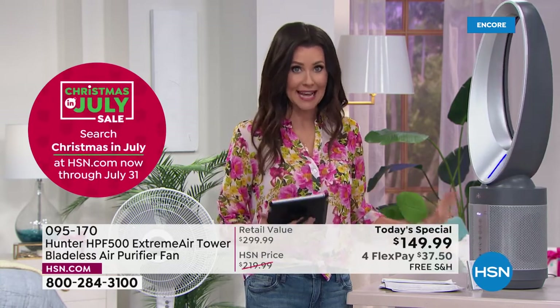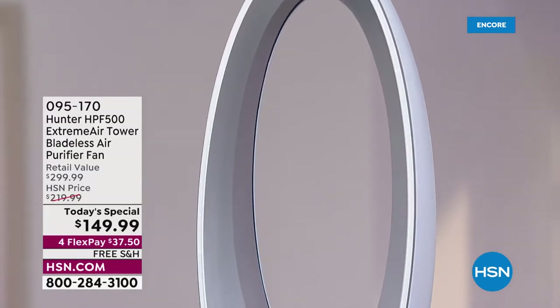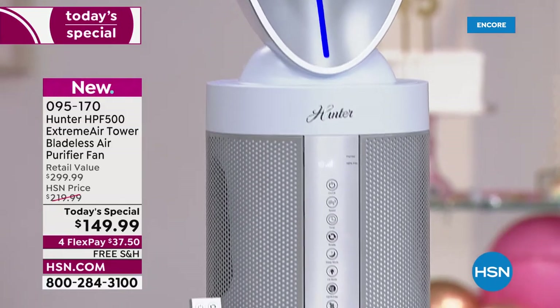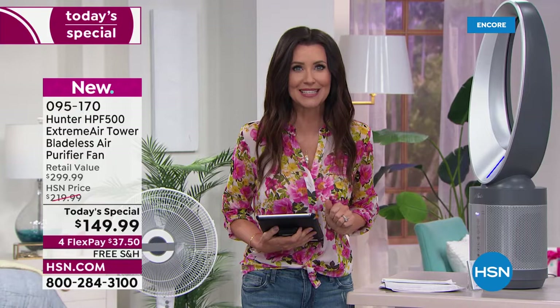You plug it in one place, it looks beautiful. You can oscillate or not — you've got that remote control. Today and today only, and we've already sold several hundred. If you're new to HSN, you're probably not new to Hunter — they've been the gold standard for moving air for over 130 years. We've got the lowest price found anywhere at $149.99. At HSN you can break it into four interest-free payments of $37.50, and it has a five-year warranty.